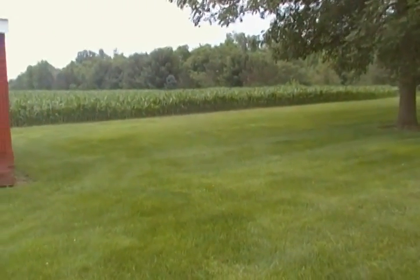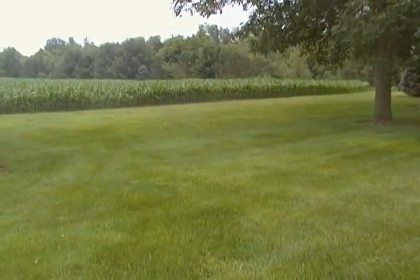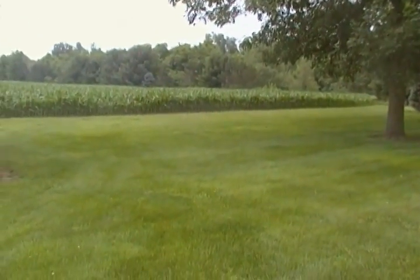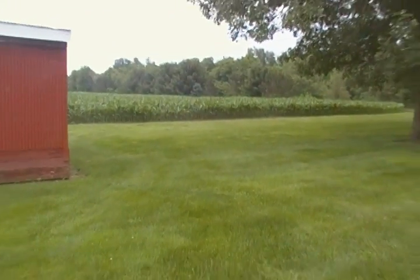Good morning, this is Hank. It's Sunday, June 26, about 10:30 in the morning. This is a quick video of the status of our garden — the fifth bi-weekly video I've made this year.